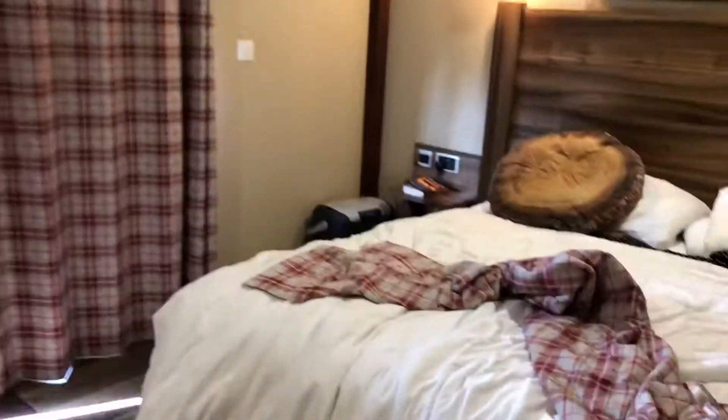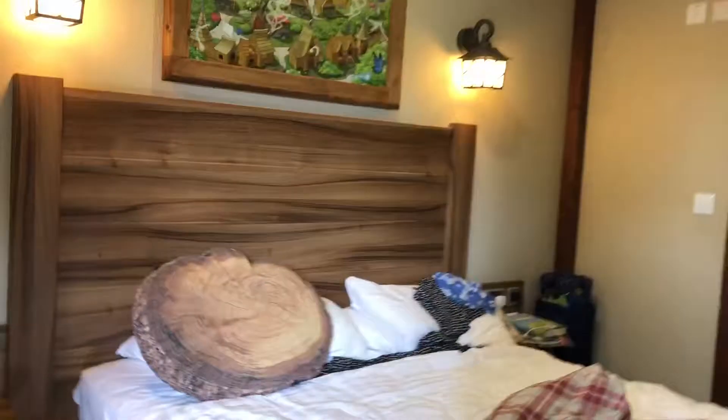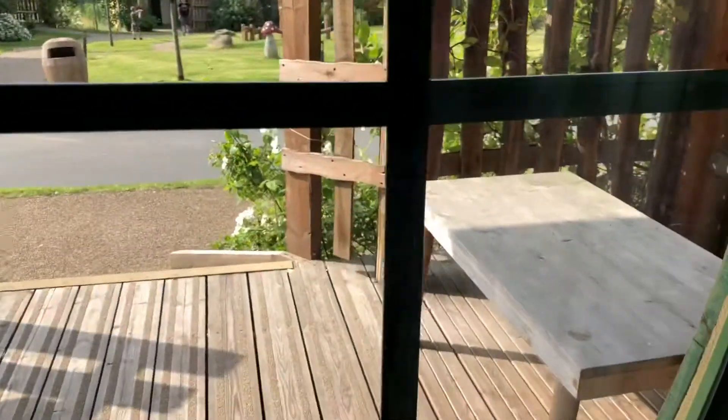That's pretty much the whole room. Let me show you outside quickly — there you go, a nice little overview of the room from outside. Then we go back inside and close the door. Look out the window and you'll see people playing outside.